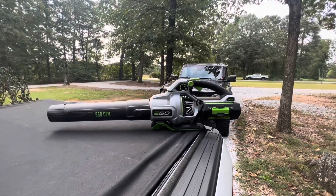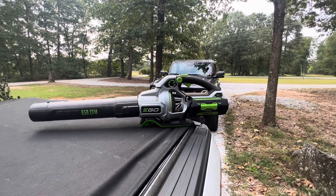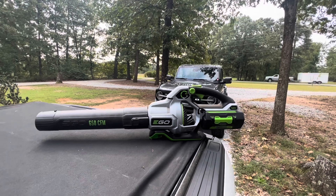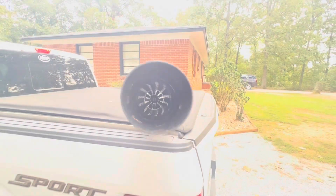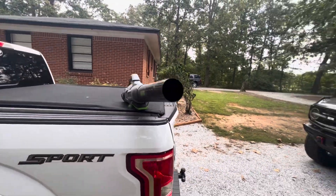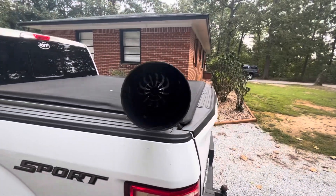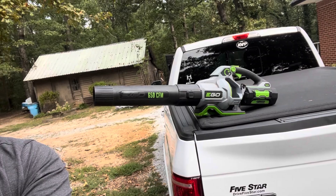Let me just prove something to you. This is my EGO 650 CFM blower — this thing can produce air speeds of up to 180 miles per hour. You're not looking down the barrel of a gun, you're looking down the barrel of 180 miles per hour airspeed. Look at what this thing can do — 180 mile per hour winds versus me. Here we go.